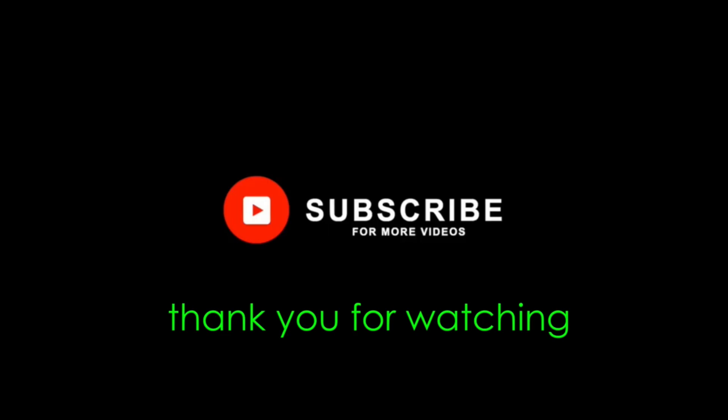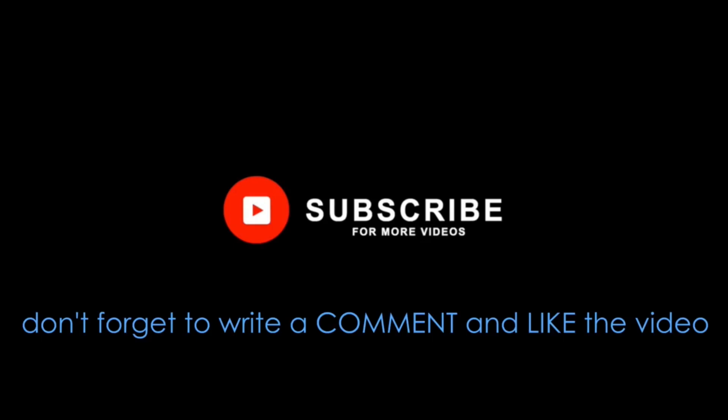Thank you for watching. If you haven't already, please consider subscribing and hit the bell below to be notified when we upload new videos. Thank you for your support.